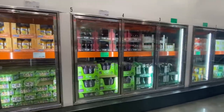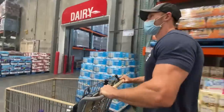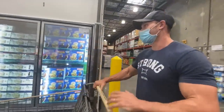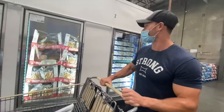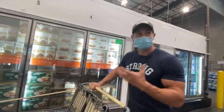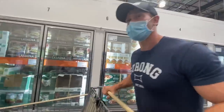Resisting the urge to point out things that are not keto friendly — this is supposed to be hot finds, not Thomas getting mad at products. Last time people made fun of me because I said I'd look at the keto ice cream bars and then completely forgot and got distracted. So looking for those keto ice cream bars now, maybe they're on the other side. Kerrygold butter — salted and unsalted — always a good find.